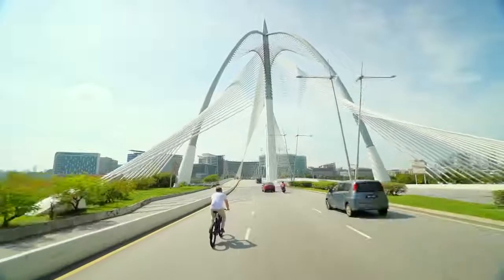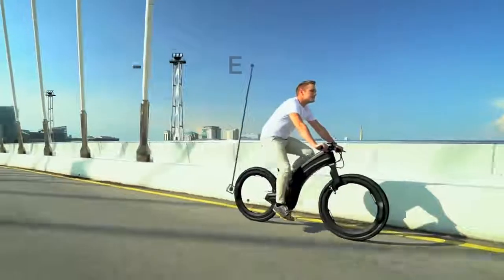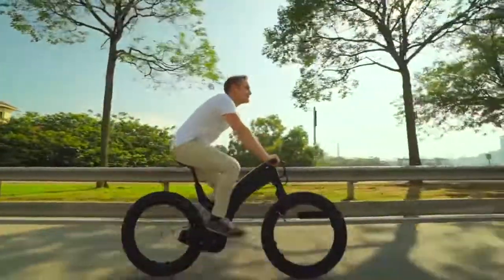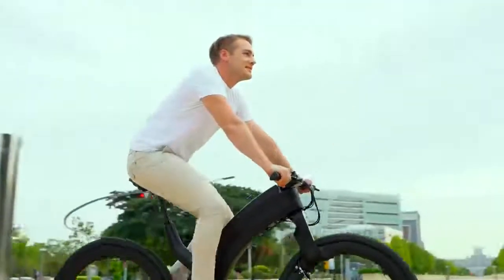You'll be turning heads with REVO's amazingly unique design. The patent-pending hubless wheels are crafted from aerospace-grade alloys and engineered for maximum durability. REVO also rides and handles exceptionally well, thanks to a strong lightweight core.